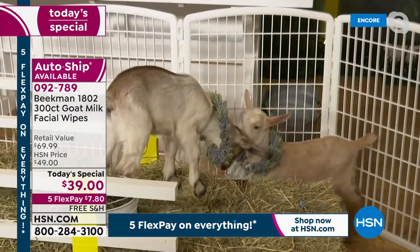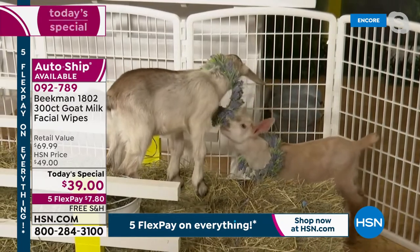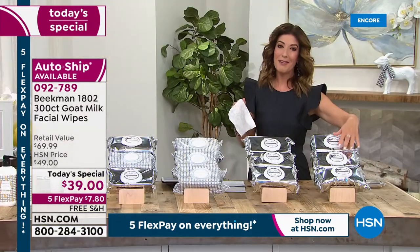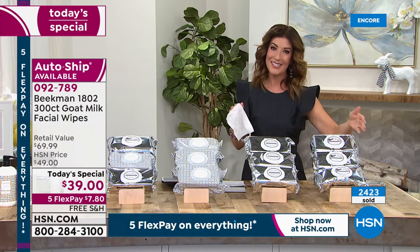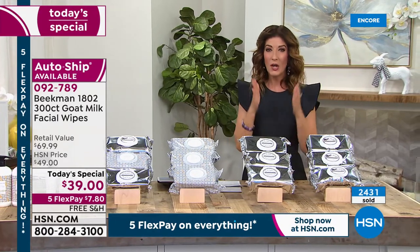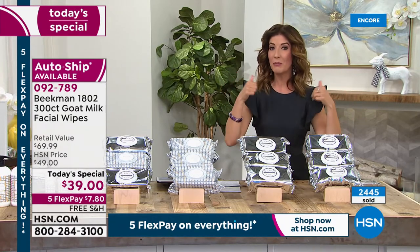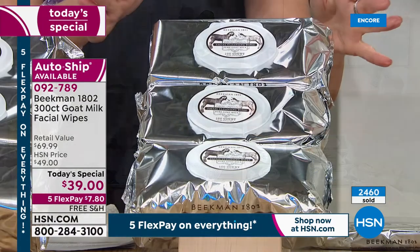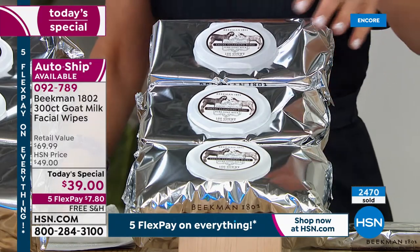And there are the amazing goats from the Beekman Farm wearing beautiful collars of lavender! Let me give everyone some updates, because these are going very, very quickly. Thank you so much, neighbors. You're going to love having our number one best value of the year. It only happens one day — one day only — that we supersize and give you a 300 count of the wipes. It's only one day a year this is available; it's been over a year since our last Today's Special featuring the 300 count.